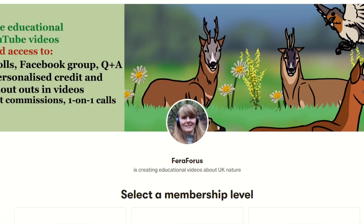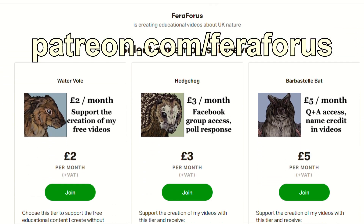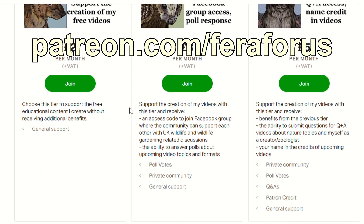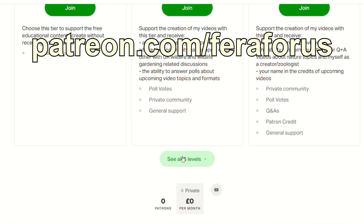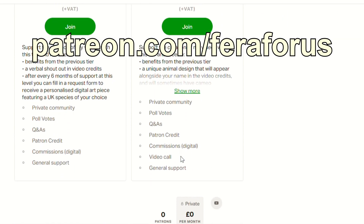If you want to see more clips like this then consider joining the fans that are already supporting me on Patreon. Just a few pounds from you each month really helps me to have opportunities to go out and film the natural world and then be able to explain the behavior to you. I really want to say a huge thank you to those that are already donating because it helps me keep filming.